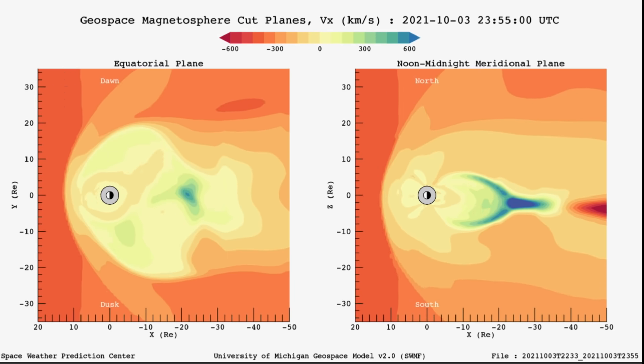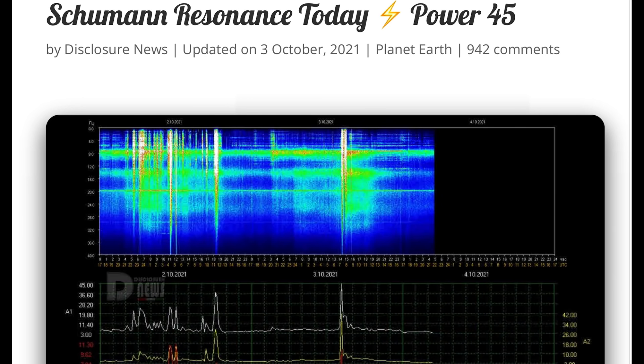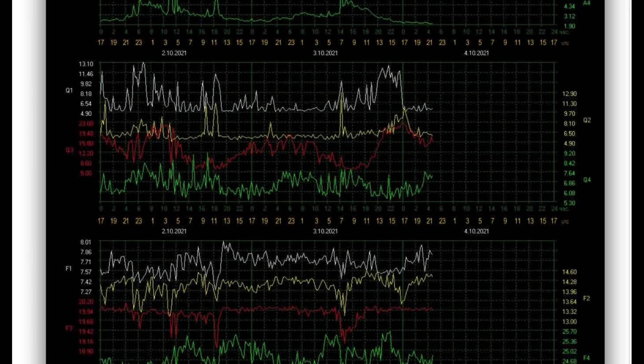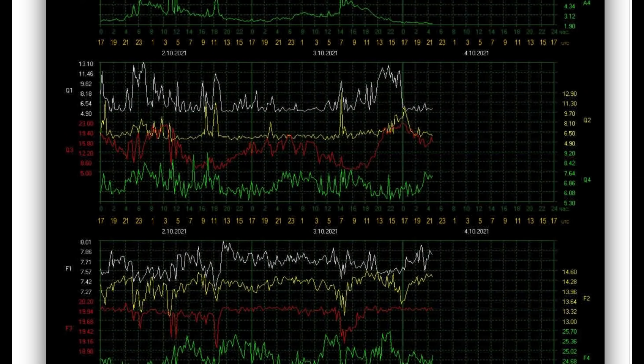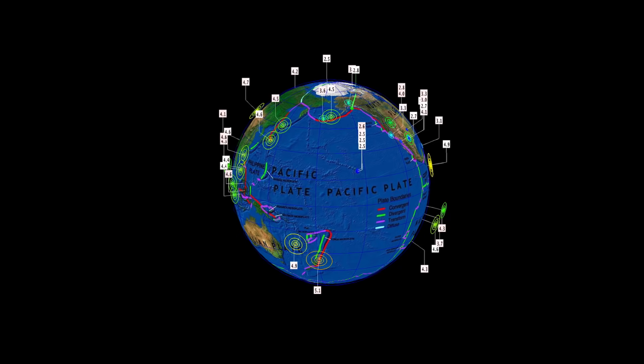Thank you everybody for tuning in today. I am happy that you still enjoy these daily updates, keeping humanity aware and prepared. Looking at our Schumann resonance for today — a power of 45 and a quality of 13. Power of 42. Power of 10.